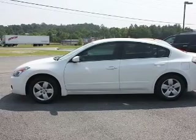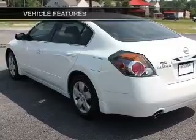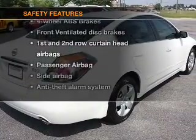Brake safely with the anti-lock braking system. Plus enjoy these notable features that are included in this vehicle: power door locks, power windows, power steering, cruise control, and an alarm system. And for your peace of mind, the following safety equipment is included.